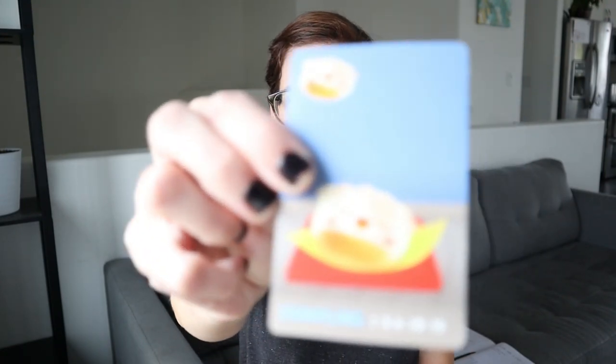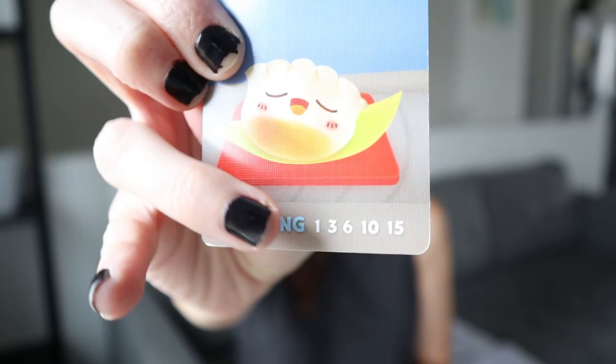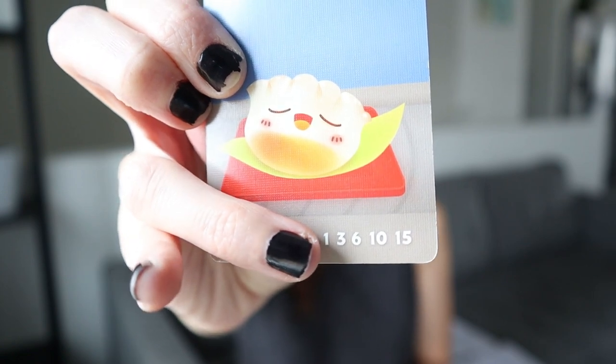The first game I have here is Sushi Go. In this game you have a bunch of different cards and you get points based on the cards you've collected. For dumplings, if you have one card you get one point, two cards gets you three points, three cards gets you six points — the more you have, the better. So you're constantly figuring out how to maximize your points.